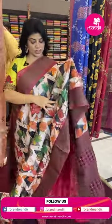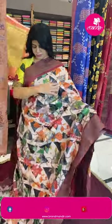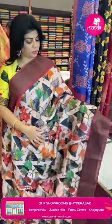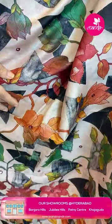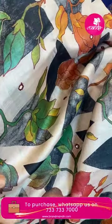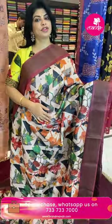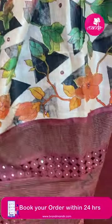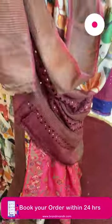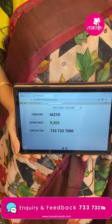Next sari: beige and maroon color tussar, with florals and triangle printed. Floral faint triangles all over. Mirror work as check contrast with tissue and cut work with mirrors.